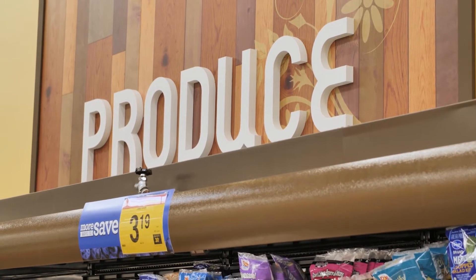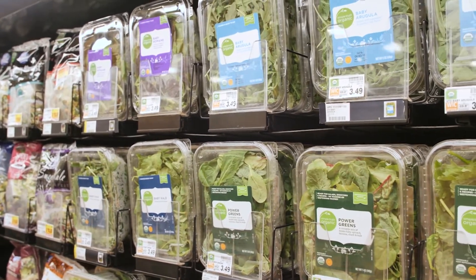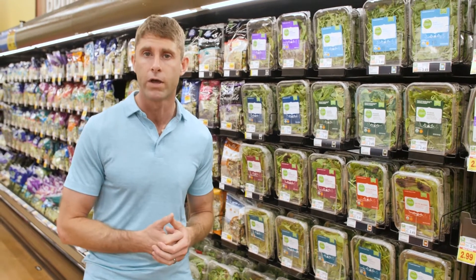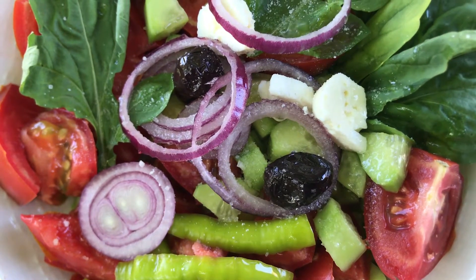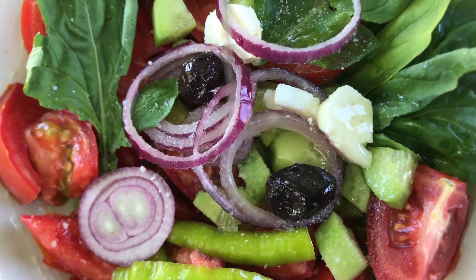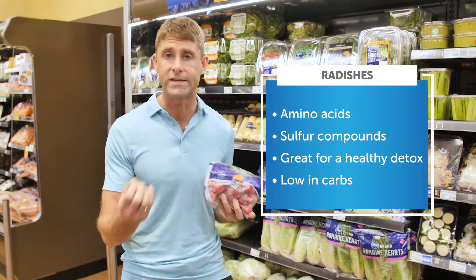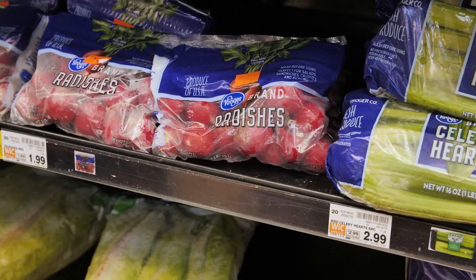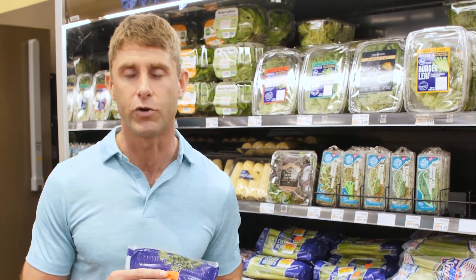Another great option is salad greens. You can see all these different varieties. Loading up on salad greens and having a big salad every single day is a great approach to a nutrient-dense ketogenic diet. These have little to no carbs — basically just fiber and nutrients. Put some olive oil or a good dressing on it and it tastes great. I also want to show you radishes, one of my favorite snack foods. They're rich in sulfur-containing amino acids and sulfur compounds that help detoxify your body — very low-carb and a great addition to a ketogenic diet.